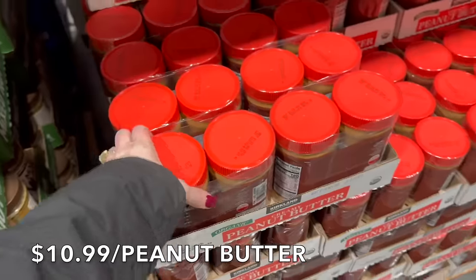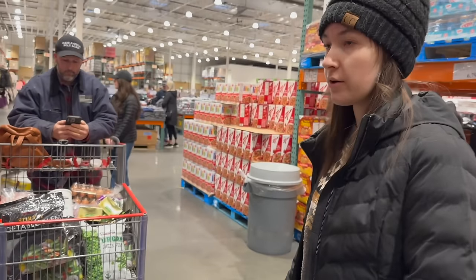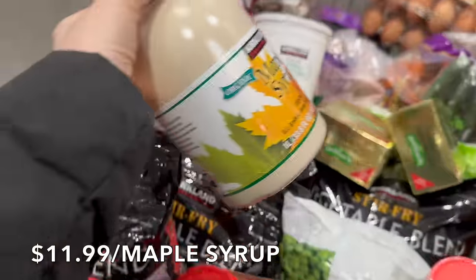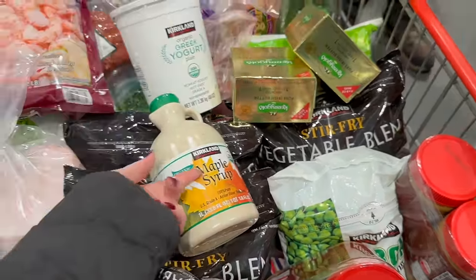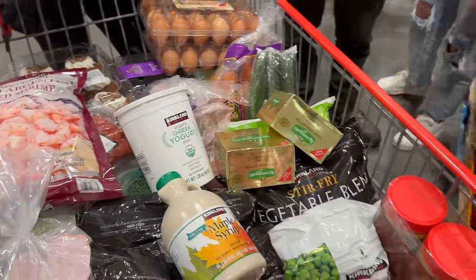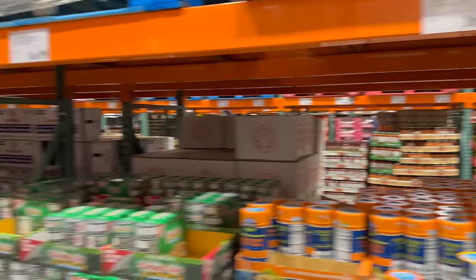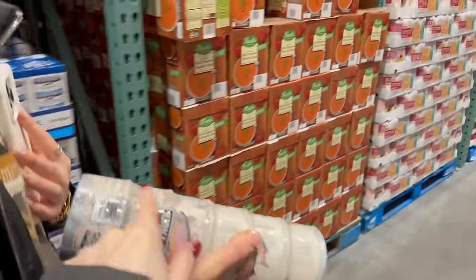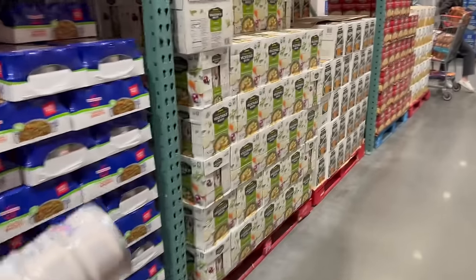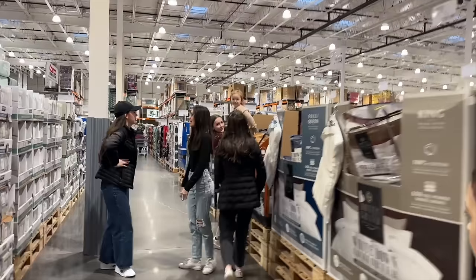Peanut butter is $10.99. We're also getting syrup for baking, and I'm thinking about making blueberry crepes — that would be so good with Greek yogurt. Over here we're picking up some Wild Planet salmon; the kids like the salmon and it's really good for you. We'll do salmon for lunch and could even add it to one of the sheet pans. That's how we come up with recipes on the fly — this shopping trip is actually helping us create our menu!